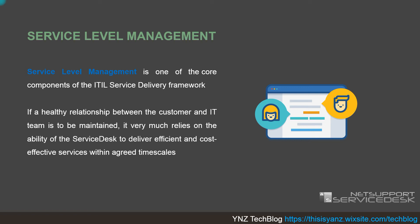Service level management is one of the core components of the ITIL service delivery framework. It manages the relationship between the customer and the support team — in this case the IT or support team — and relies heavily on the ability of the service desk to deliver efficient and cost-effective services within the agreed timescale.